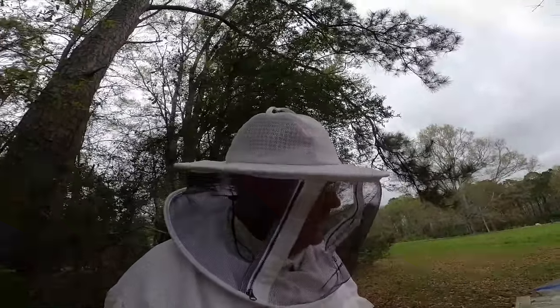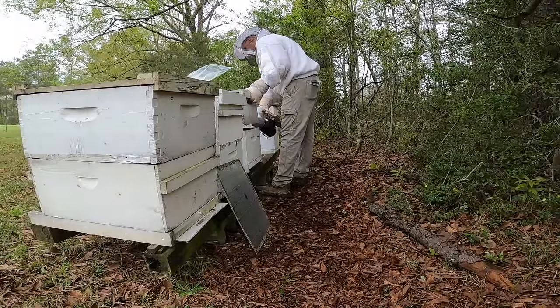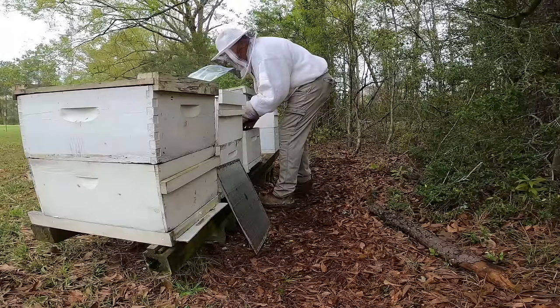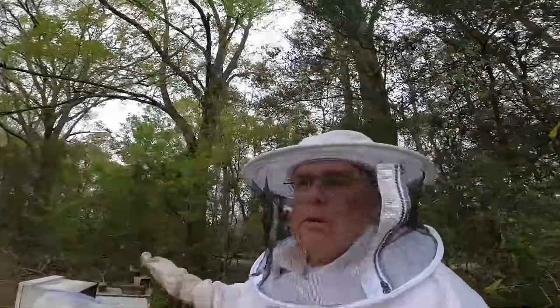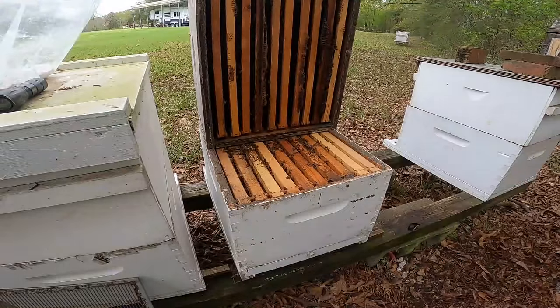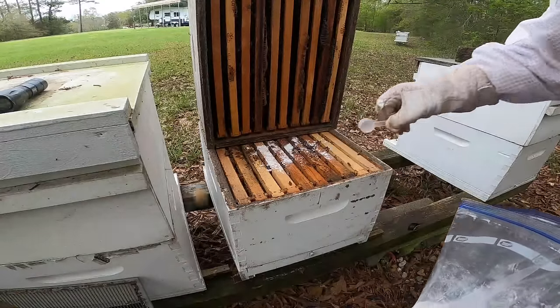I'm going to do this real quick with these hives and then we're going to look into a split and possibly pull a nuke off of number five. Super DFM is kind of new for me so I'm having to get used to it. I regularly get questions on what it is — it is a probiotic, just like a probiotic that we would have as humans. It's a probiotic for them for gut health.